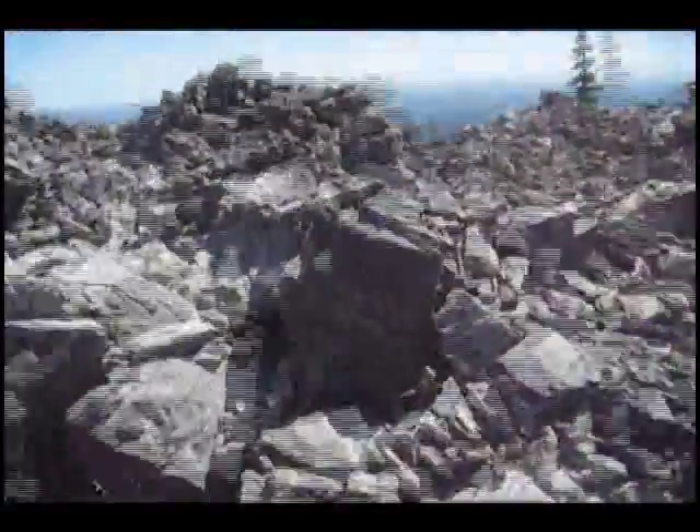And then we go up, up, up — whoa, not down, not down. Beautiful view of the valley.